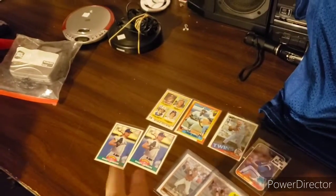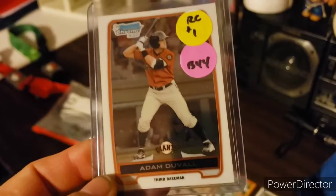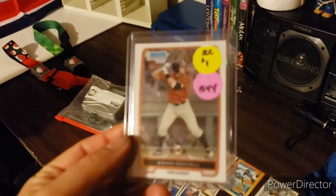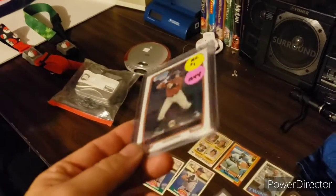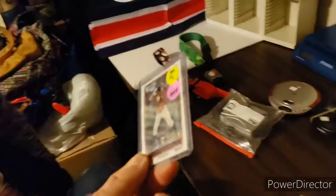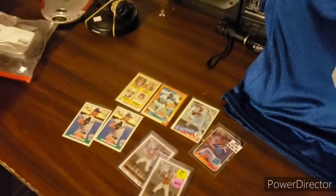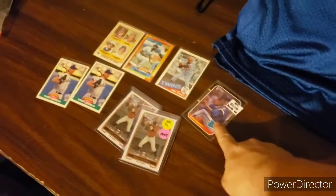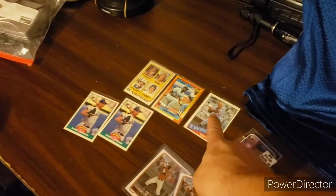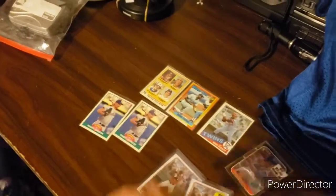We also got a 1990 Topps Frank Thomas rookie card, a couple of Randy Johnson Score Traded rookie cards from '89, and Adam Duvall Topps Chrome — his first Bowman card. That guy's a pretty hot prospect right now. They had three of them for a dollar a piece and they're going for about eight bucks on eBay, so I went ahead and picked all three up. I paid $2 for the Frank Thomas — should sell for around $10. The Duvall cards at $1 each should sell for about $8. Paid 50 cents each on those others — those should sell for about $5 or $6, and the Jack Morris rookie will probably sell for about $2 or $3.